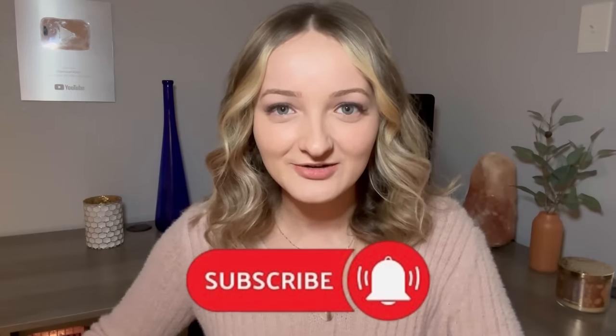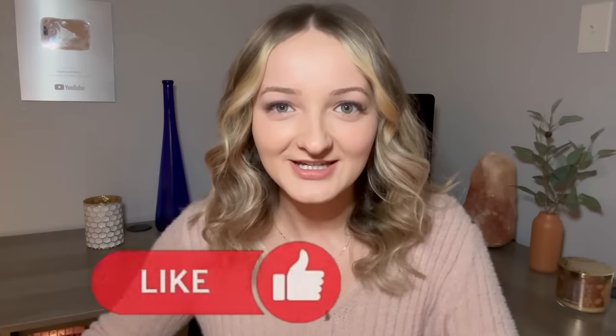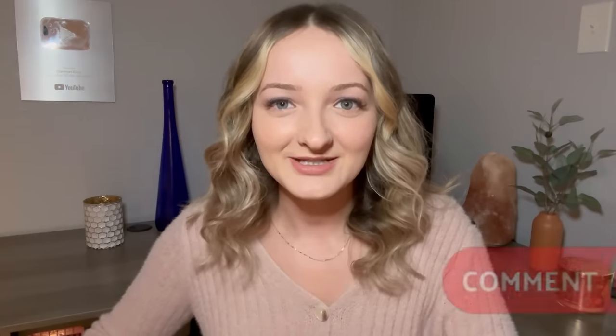Hey guys, welcome back to the channel. I'm about to go dumpster diving. I'm feeling super hopeful today, so let's see what we can find. If you're new here, don't forget to subscribe to the channel. If you enjoy my videos, leave me a like — it helps me out so much. Also leave a comment down below and let me know where you want to see me go next.